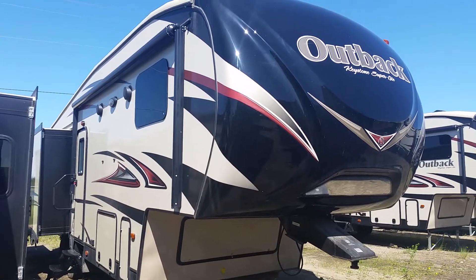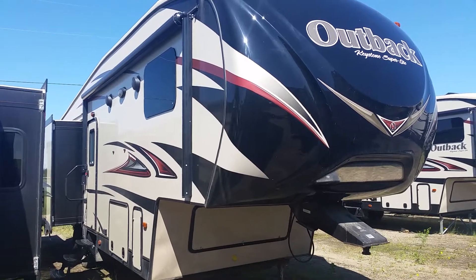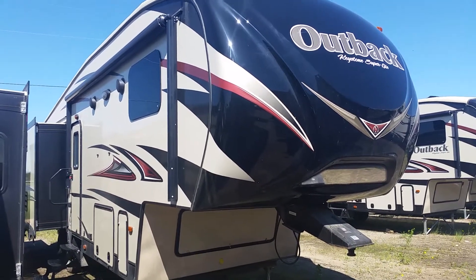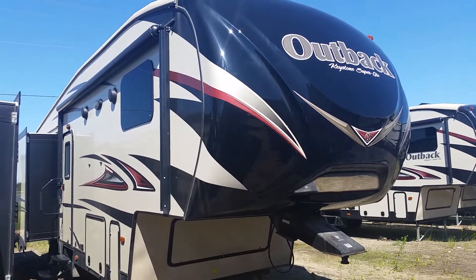Welcome back to Riders Connection. We're located at 4012 50 Street in Cold Lake, Alberta. Today we're having a look at the Outback 296 FRS. This unit weighs 8,545 pounds at 32 feet and 6 inches.